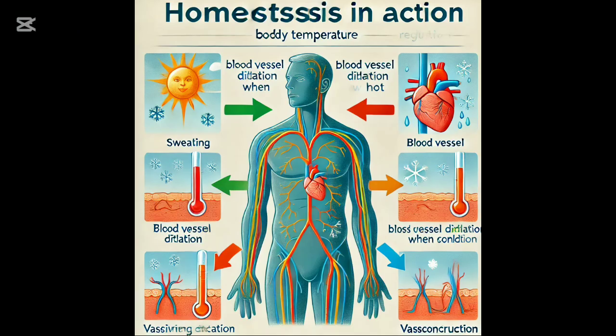Our bodies constantly work to maintain balance, a process called homeostasis. For example, when you get too hot, your body sweats to cool down. This helps keep conditions stable for survival.